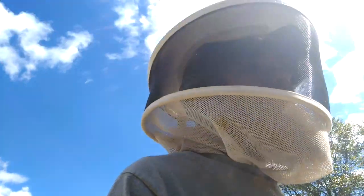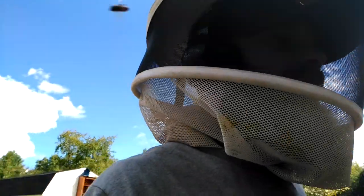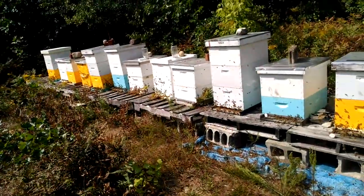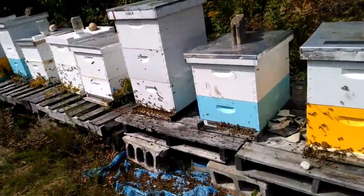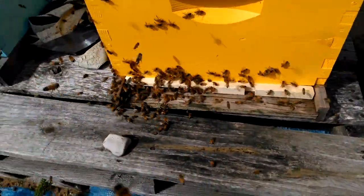You can see it in the way you just saw, but also in other ways. First thing to do once you see signs of that is reduce the entrance size on every hive that you think needs a little bit of help. I was a little bit too late this year. As you can see, there's a lot of defensive behavior going on and a lot of bees hanging out on the front porch.